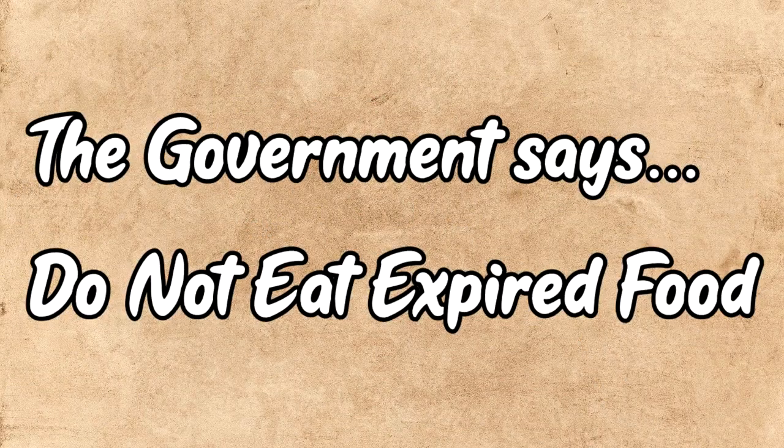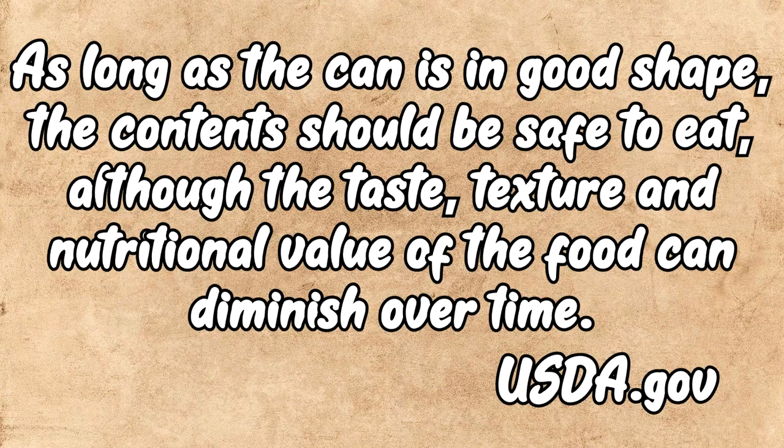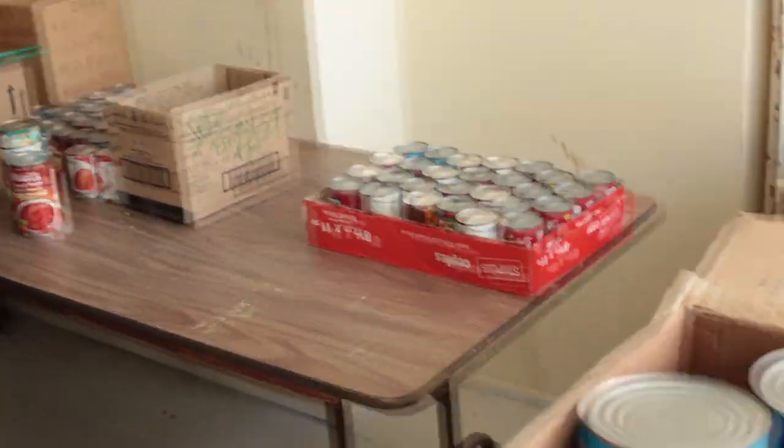Disclaimer — for legal reasons I have to warn you to not eat expired food, even though the USDA has said it's okay. The number one best kind of can for storage, flat out end of story, is meat. It doesn't matter if you like Spam, canned tuna, canned chicken, or corned beef. Meat is the best thing to store in canned food for long-term storage.